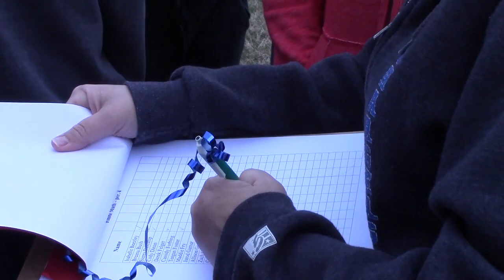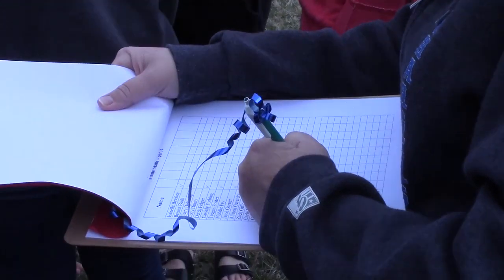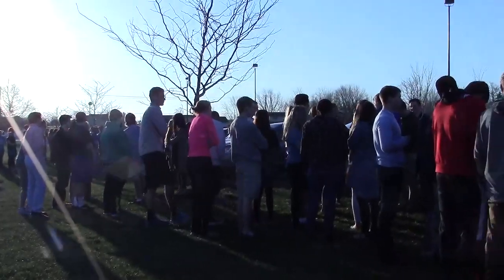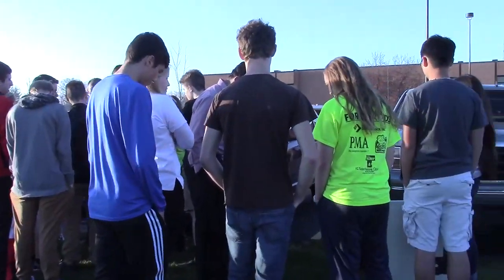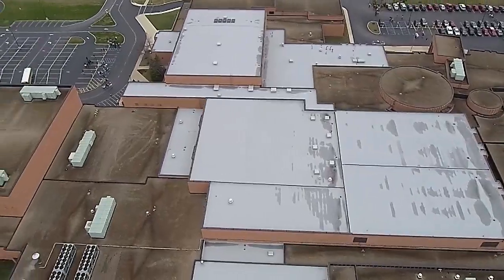Carroll administrators want the school to be as prepared as possible for unknown events, so emergency drills are necessary to ensure the highest safety for faculty and students. For Studio 415, I'm Emily Drake.